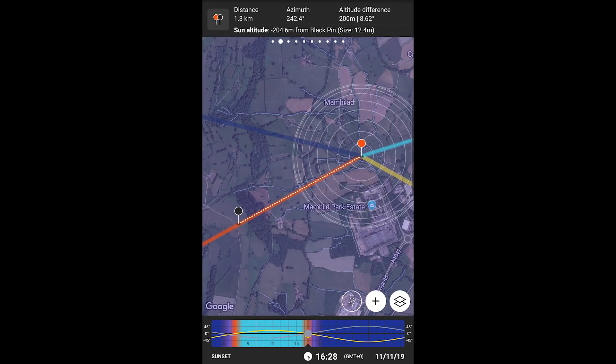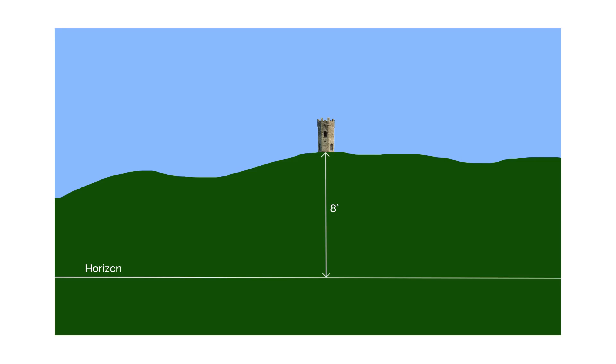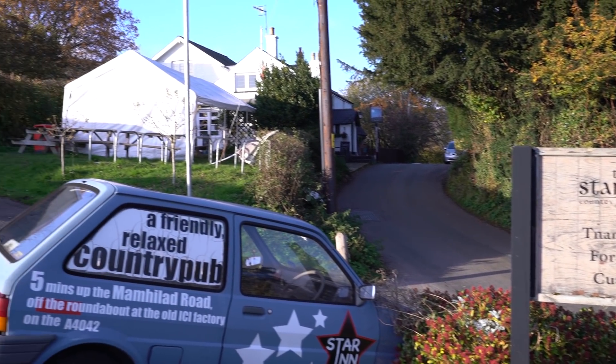In PhotoPills I set the target pin — the black one — on Folly Tower, and placed the red pin at a camera position where the orange line, the direction of sunset, passed through the tower. The problem is at sunset the Sun is at zero degrees, but PhotoPills told me there's an altitude difference between the two pins of about 8.62 degrees — so I'm actually looking up at the tower by about 8 degrees. I scrubbed the timeline to when the Sun was at about 8 degrees, readjusted my position so the orange line passed through the tower, giving an altitude match of 7.8 degrees. That position just happened to be from the car park of a pub called the Star Inn. What do you know?